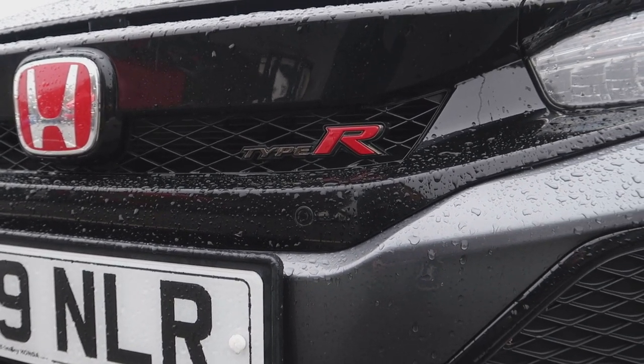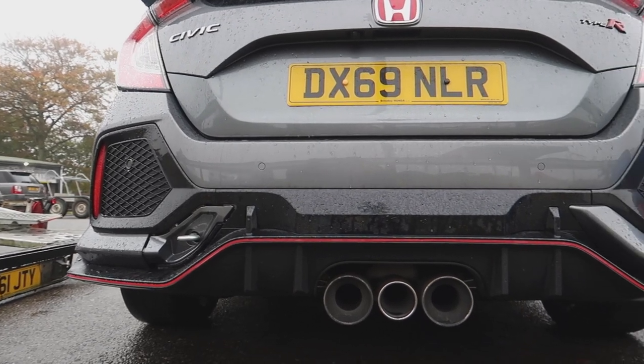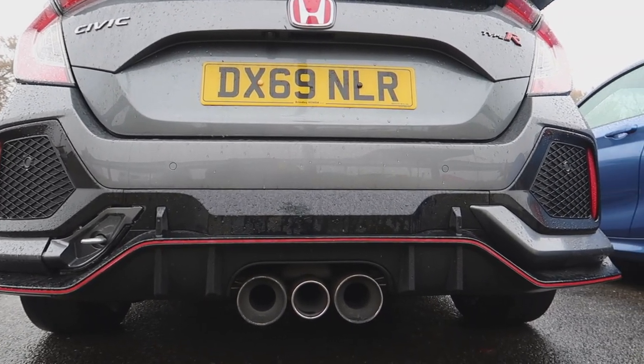With the Continental Contact Sport 6s on it, it seems to be holding onto the road pretty damn good. Modification-wise, not really much done to it yet — it's got a resonator delete and both of the back boxes on either side of the exhaust deleted as well, so it's a little bit louder than standard.